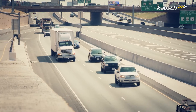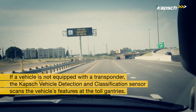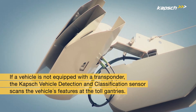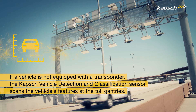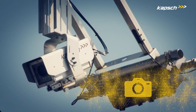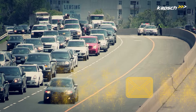But in some cases, drivers do not require a transponder in their car to use managed lanes. In this instance, the Capsch vehicle detection and classification sensor scans the vehicle's features at the toll gantries, such as the height, width, and length, in order to determine its dimensions and assign it a fee. A photo is simultaneously taken of the vehicle's license plate, and the bill for the toll is sent to the driver to whom the vehicle is registered.